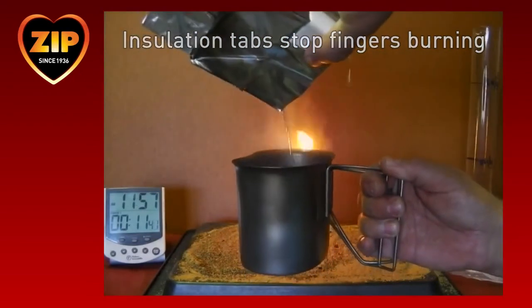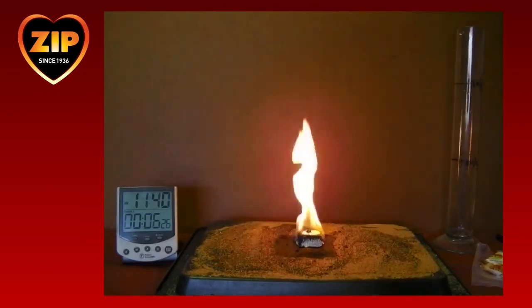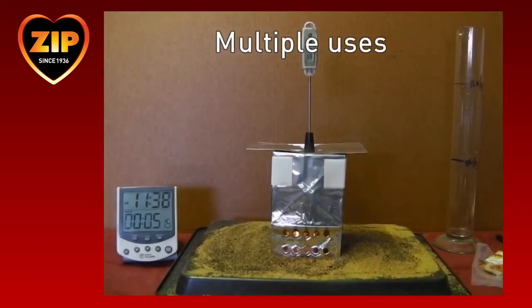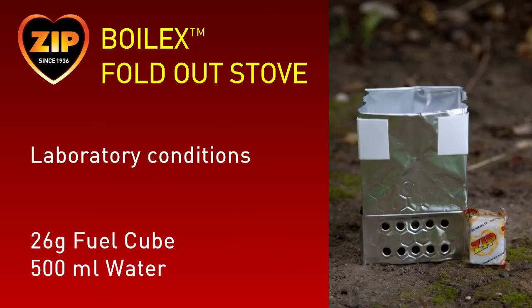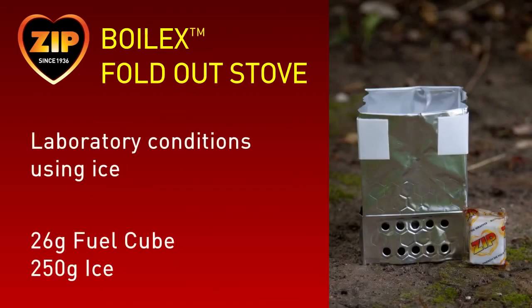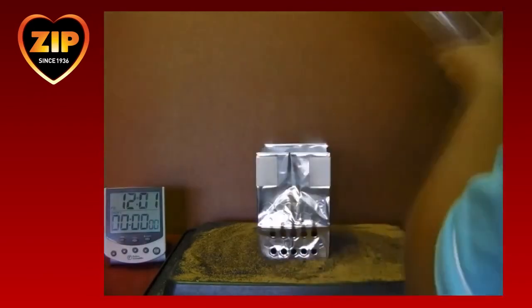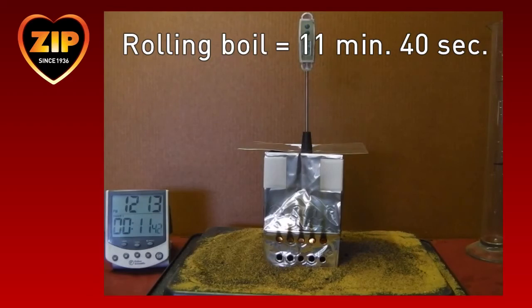You will not burn your fingers. Rolling boil is achieved in just 5 minutes and 15 seconds. The fuel cube will burn for a minimum of 18 minutes, so two people can easily use just one cube to cook a meal each. Although the stove is disposable, if stored carefully, it may be used multiple times. Using the same methodology, we are able to easily boil 500 millilitres of water in just 10 minutes and 11 seconds. Originally designed for use in arctic conditions, this test demonstrates that the fold-out stove is able to create water from 250 grams of ice at minus 20 degrees Celsius. Rolling boil is reached in just 11 minutes and 40 seconds.